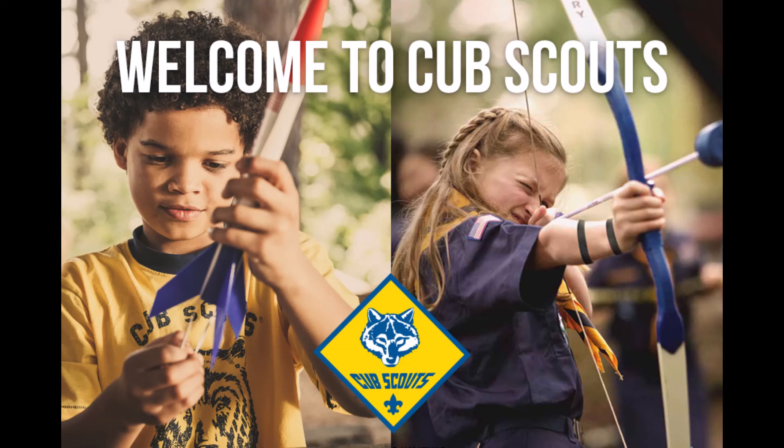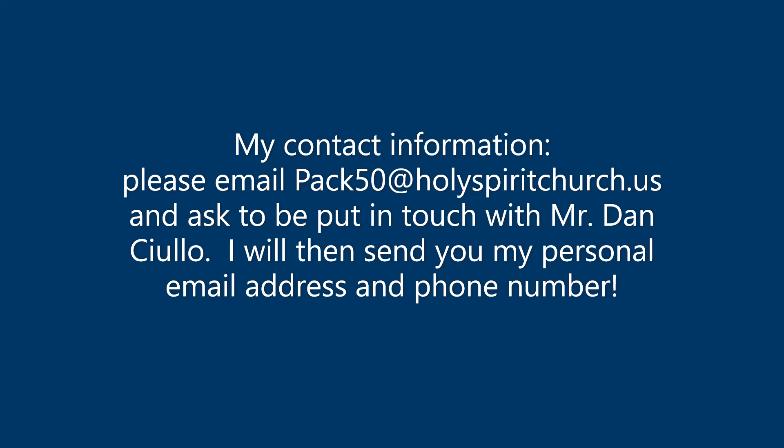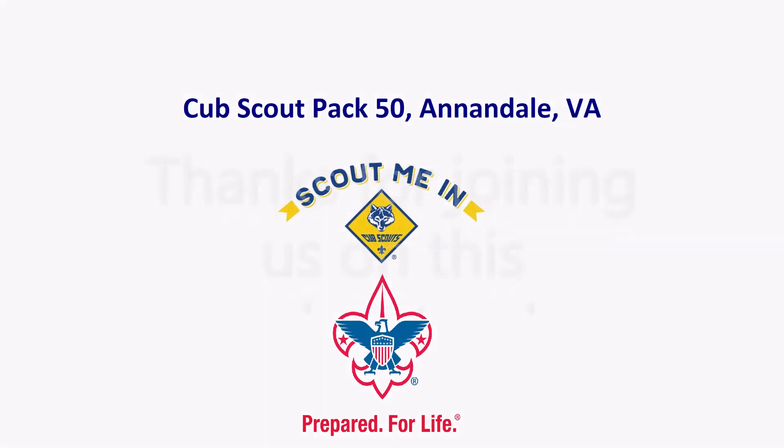That wraps up this video — I realize it was a little on the long side and I appreciate your attention. In the future, videos especially for the boys are going to be short — no more than about ten minutes. The point is not to be in front of a screen; it's to be out having family fun together and learning about Cub Scouts. I'm always available by phone or email. Email pac50 at holyspiritchurch.us and ask them to put you in contact with me, and I'll give you my phone number and email. Thank you for your attention — please let me know if you have any questions and I'm looking forward to a great year. Bye!